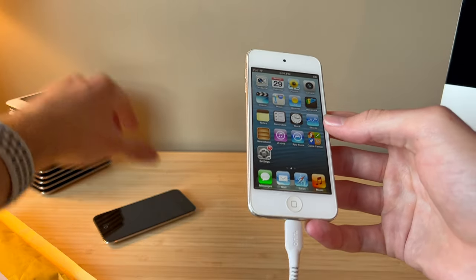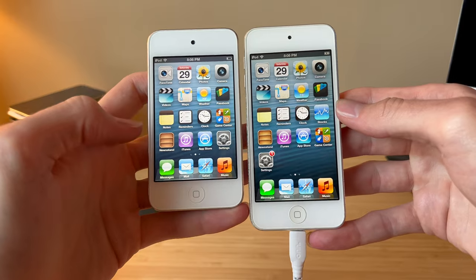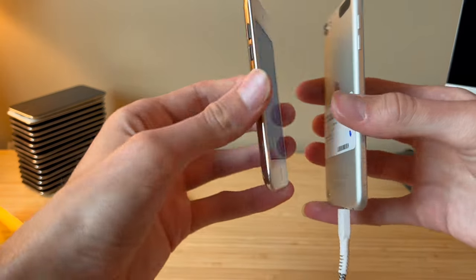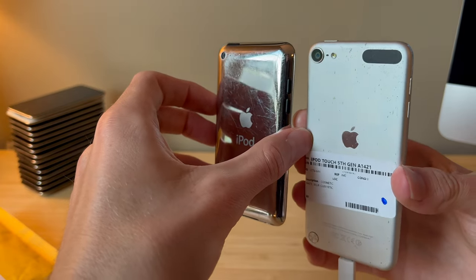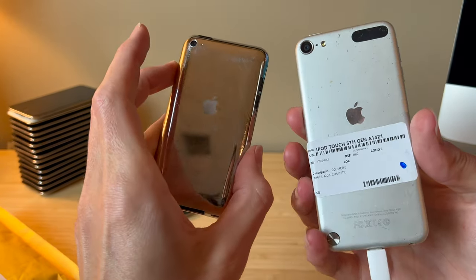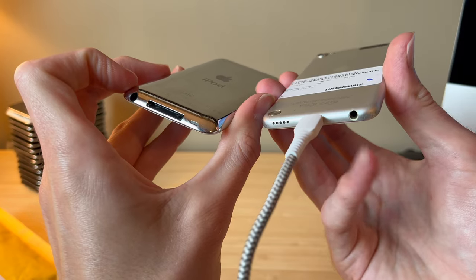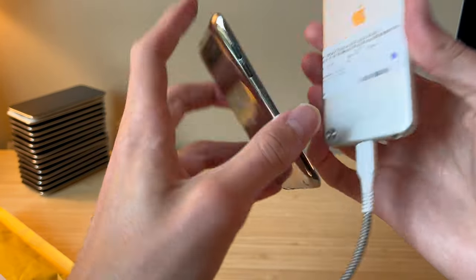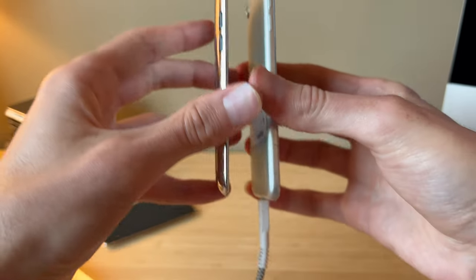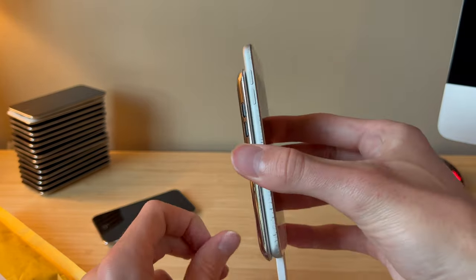The 5th gen iPod Touch was released in 2012 as the successor to the 4th gen. Here we've got both of them running iOS 6. The 5th gen has a slightly bigger screen and a more premium look and feel, although both are pretty scratched up. The camera got a big improvement, with the addition of a flash on the back. We also got the Lightning connector, the headphone jack switched sides, and there's this little lanyard loop. Both are very thin devices — no one's complaining about the thickness.